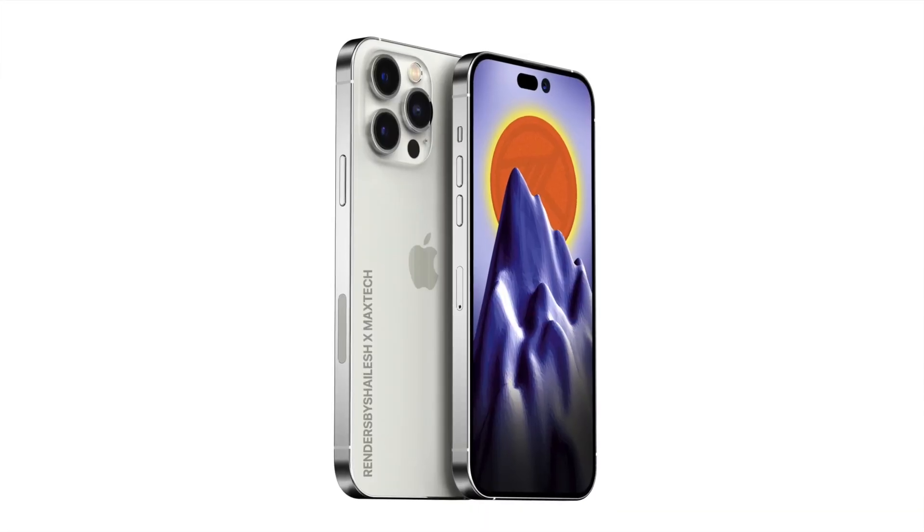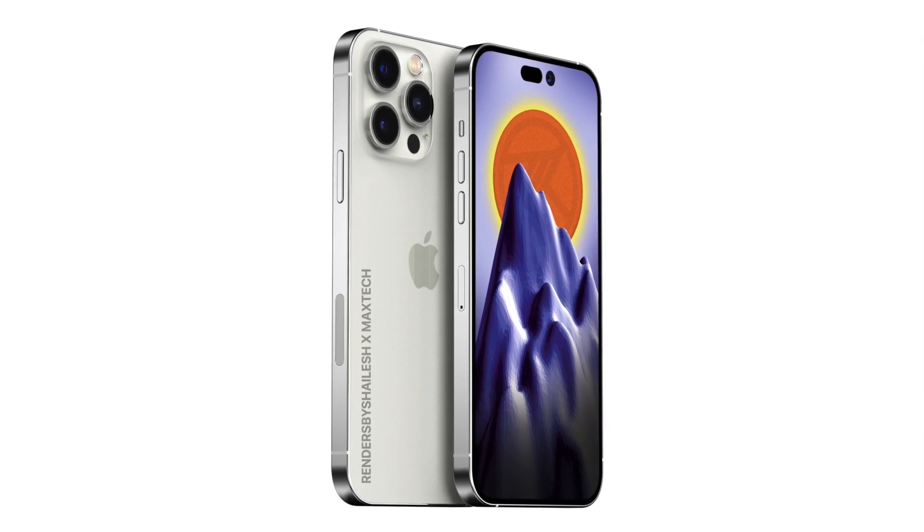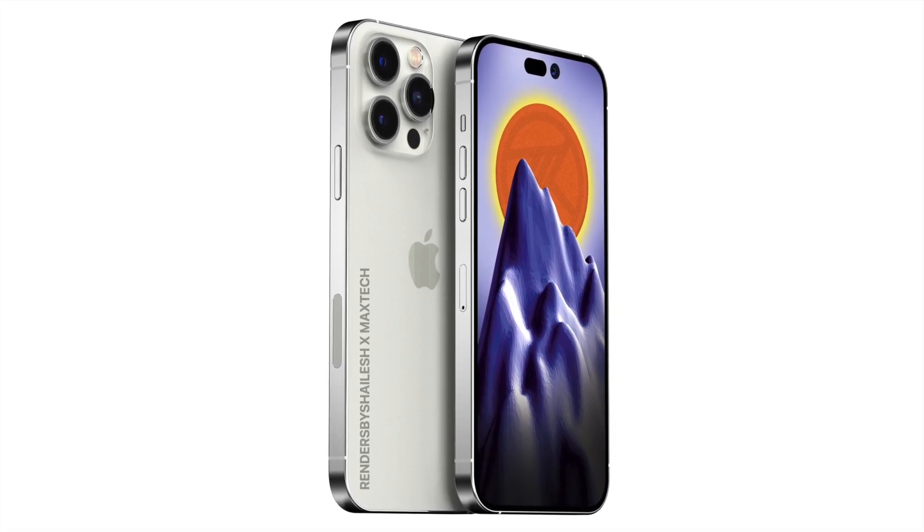We have yet another report regarding the 48 megapixel sensor on the back of the iPhone 14 Pro series, so let's delve into it.